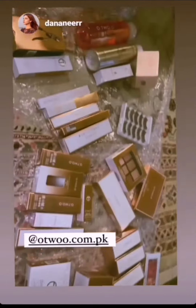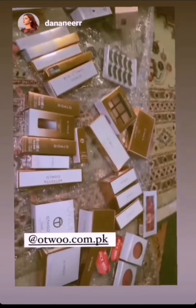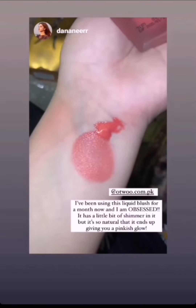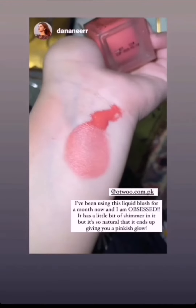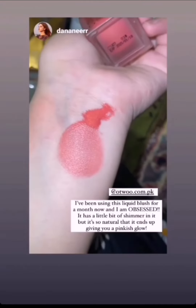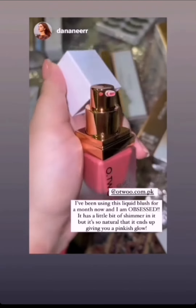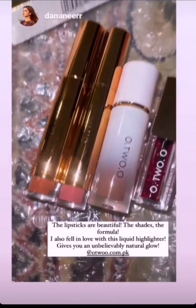I'm not great with swatches but let's discuss — it has a beautiful sheer texture and it's very blendable. This is the bottle, this is how it looks.